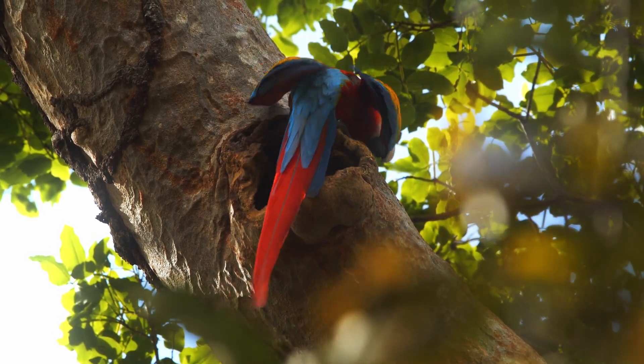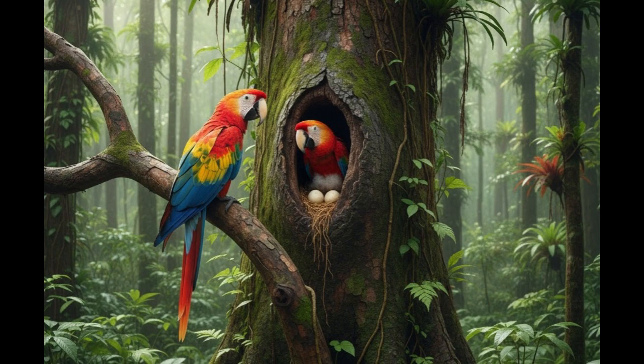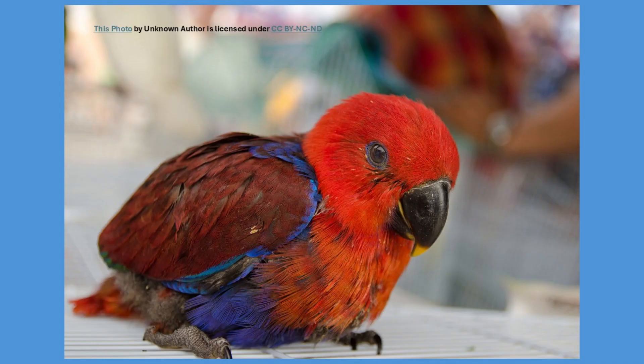Breeding pairs choose large, hollow tree cavities to raise their chicks, usually deep inside ancient rainforest trees. The female typically lays two or three eggs, and both parents guard the nest closely. Despite laying multiple eggs, macaws generally raise only one or two chicks to adulthood.